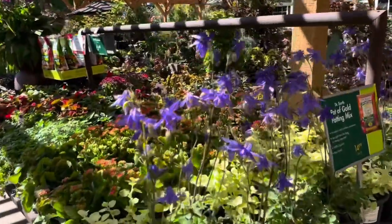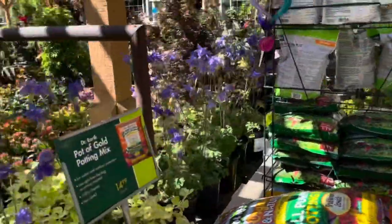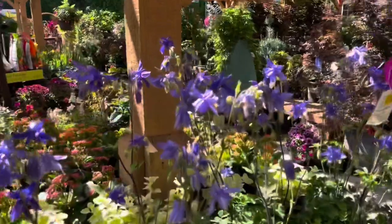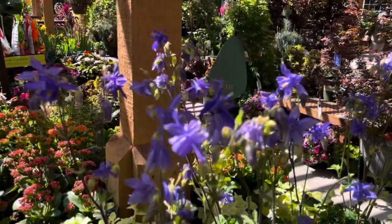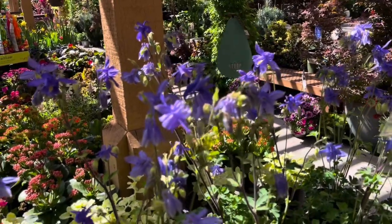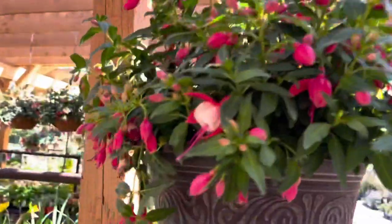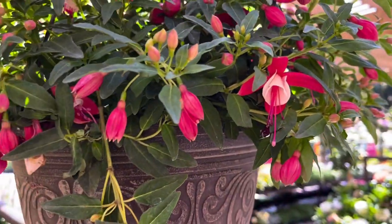These remind me of my Streptocarpus - just the way that the flowers are on these long stems and they kind of bell. I think I found my favorite fuchsia, it's the wind chimes one. Isn't that so cute?